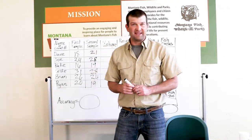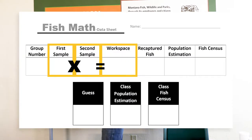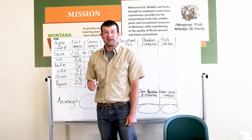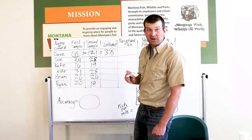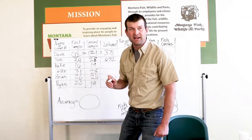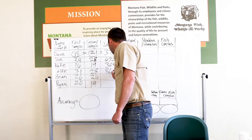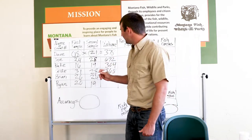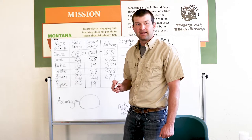Now for the math. Take your first sample number and multiply it by your second sample number — that product goes in the 'workspace.' Dave: 18 × 21 = 378. Joe: 24 × 28 = 672. Katie: 16 × 19 = 304. Leslie: 31 × 28 = 868. Brian: 26 × 24 = 624. Ryan: 20 × 19 = 380.